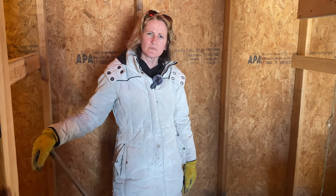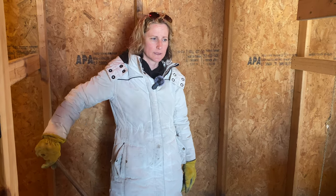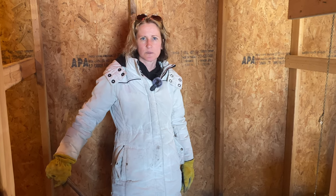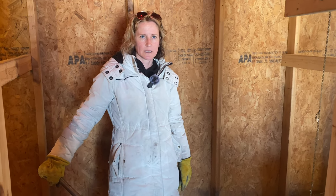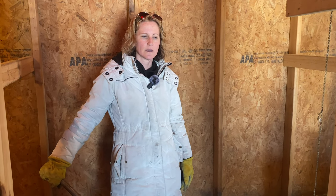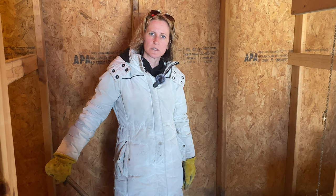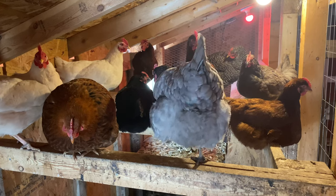Sometimes they just get old and die, and it's unfortunate but it is part of the circle of life. That's one of the reasons we replenish the flock, so we always have chickens and don't have to go out and buy too many. It's also kind of nice when you have a favorite chicken — if you can incubate one of its babies, it's nice to have that legacy. So hopefully one of the ones we incubated was one of Lucy's and we'll get to have a part of her around.